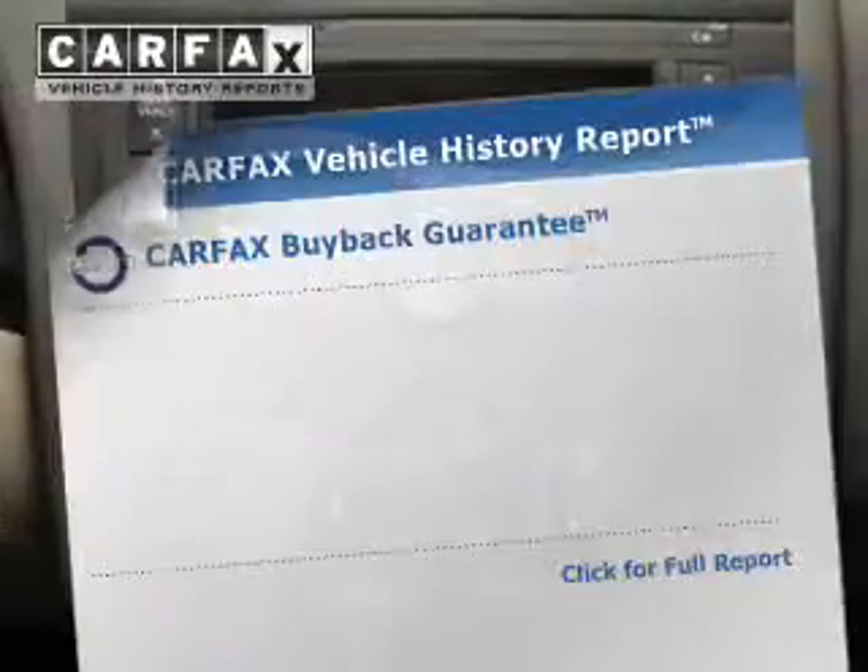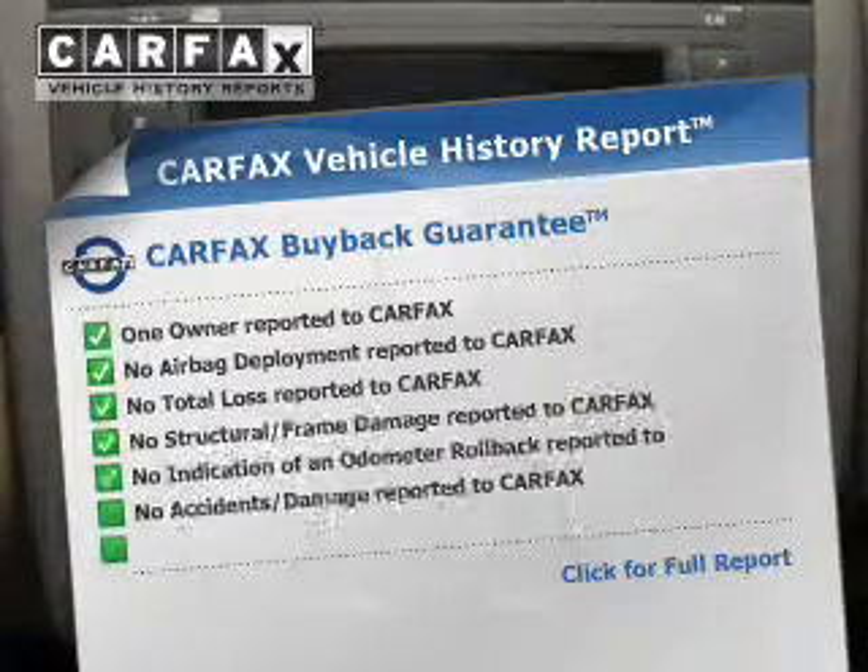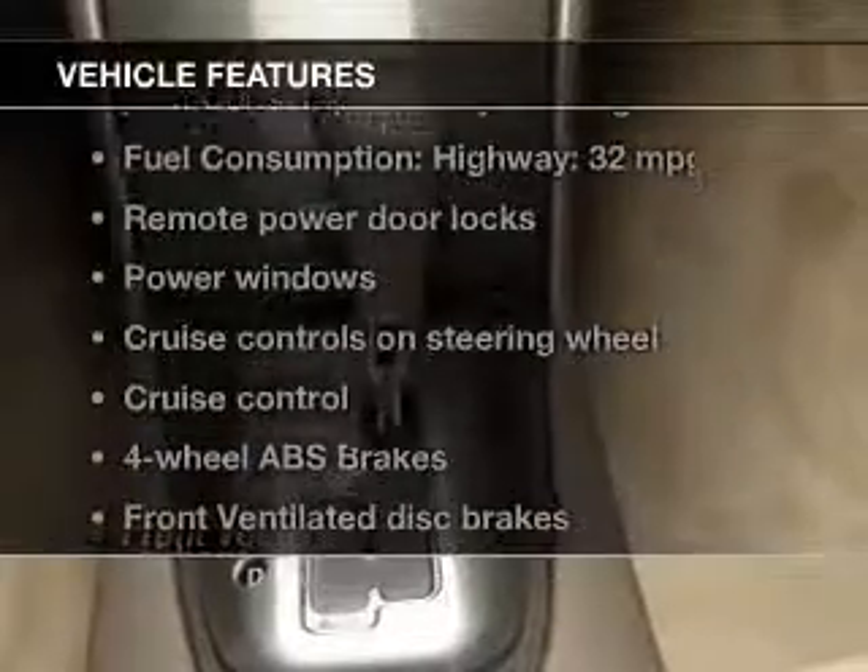Stand out from the crowd with premium wheels. You will appreciate the safety feature of anti-lock brakes. Know the history on this ride and greatly reduce your buying risk with the included Carfax vehicle history report.